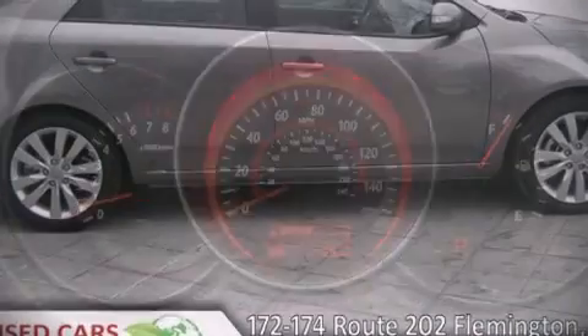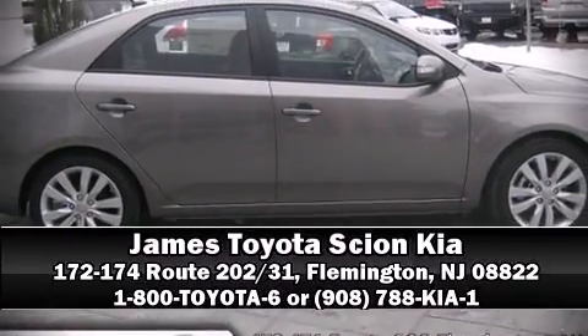We'd love to show you this vehicle in person. Call to schedule a test drive today. Have a good day!